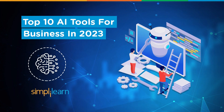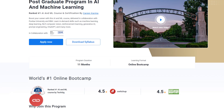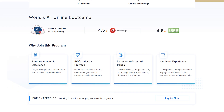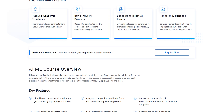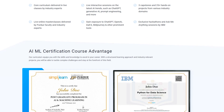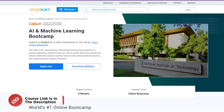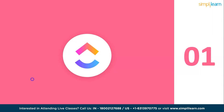Hey everyone, welcome to Simply Learn. Today we are going to discuss the top 10 AI tools for business in 2023. If you are an aspiring artificial intelligence engineer looking for online training and certifications, Simply Learn's postgraduate program in AI from Purdue University in collaboration with IBM, and the AI and machine learning boot camp from Caltech, should be your right choice. For more details, use the links in the description box below.